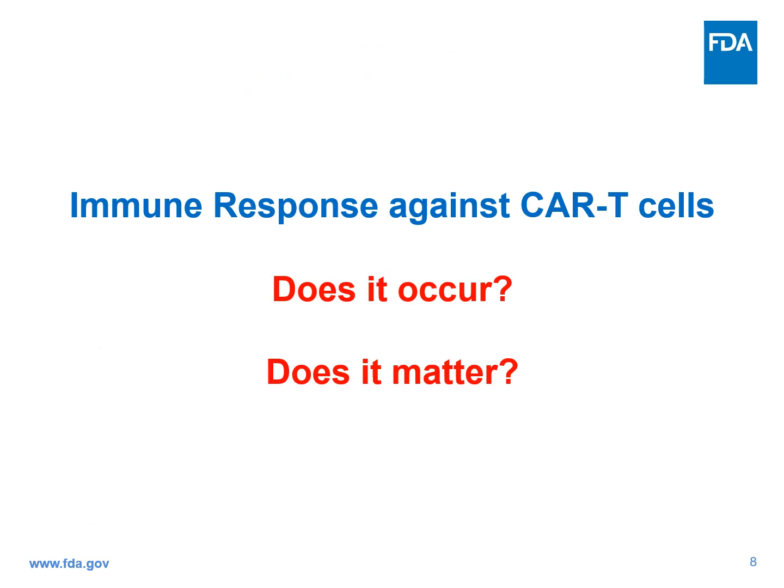In this short presentation, we will focus on just one aspect of CAR T-cells: the immune response against CAR T-cells. We'll try to answer two questions: Does it occur? And does it really matter? We'll go over three case studies to try to answer these questions.